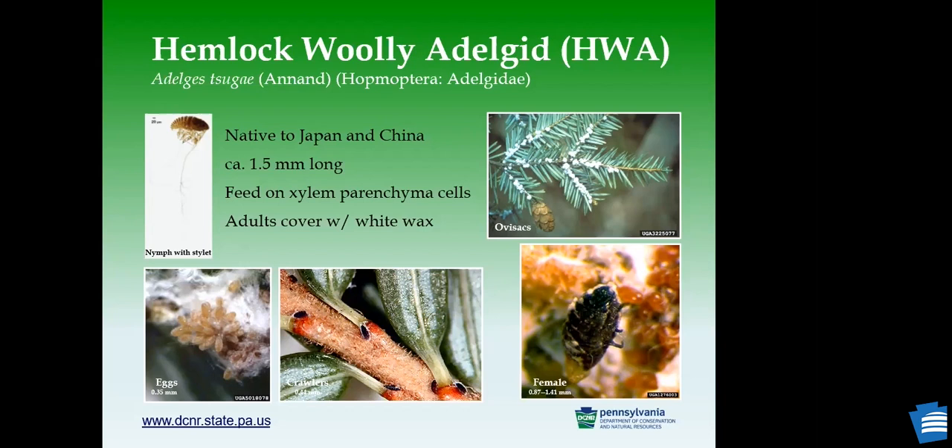Most likely in the field, the eggs and nymphs are kind of small for untrained eyes. But most people will see the adults covered with white wax — we call them woolly egg sacs — and inside you'll find the female and the eggs if you open them up.